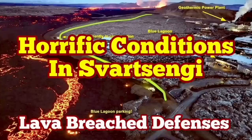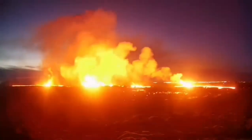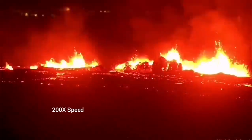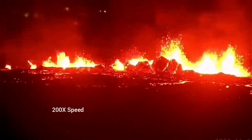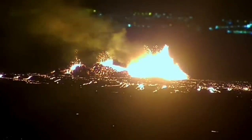The latest eruption in the Reykjanes Peninsula of Iceland has surpassed anything that we have seen in the past. The eruption started at a point between the Storesvörður fell and the Svartsengi fell and spread rapidly. It was not very spectacular like a blast eruption, but it was steady, forming a river of lava flowing toward the lower ground, toward the Svartsengi power plant and the Blue Lagoon.